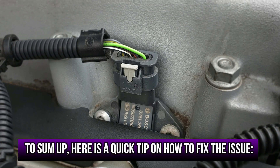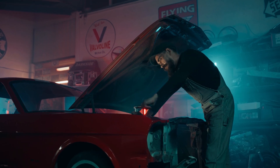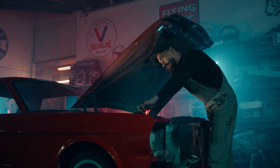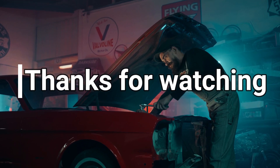To sum up, here's a quick tip on how to fix the issue. If you notice any of these symptoms, it's essential to have your car inspected by a qualified mechanic to diagnose and replace any faulty spark plugs. Thanks for watching.